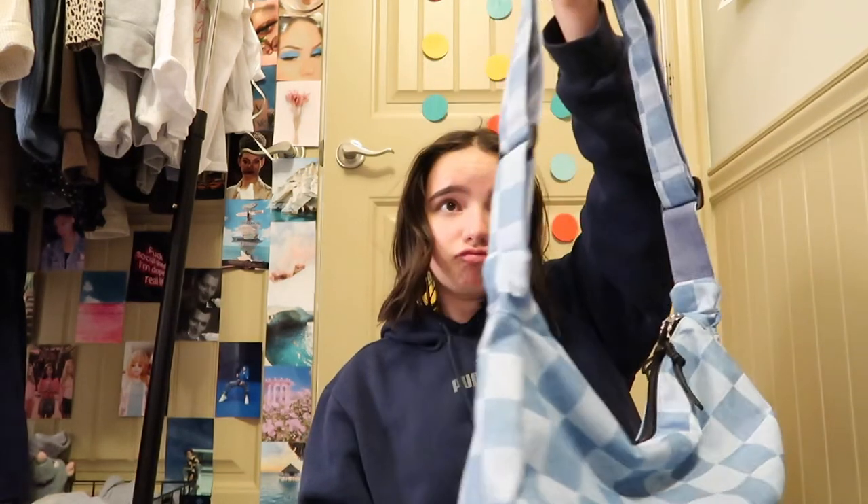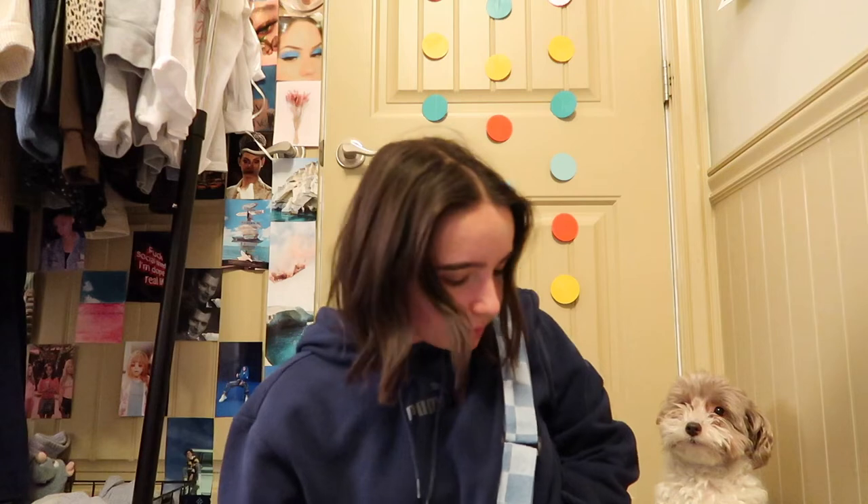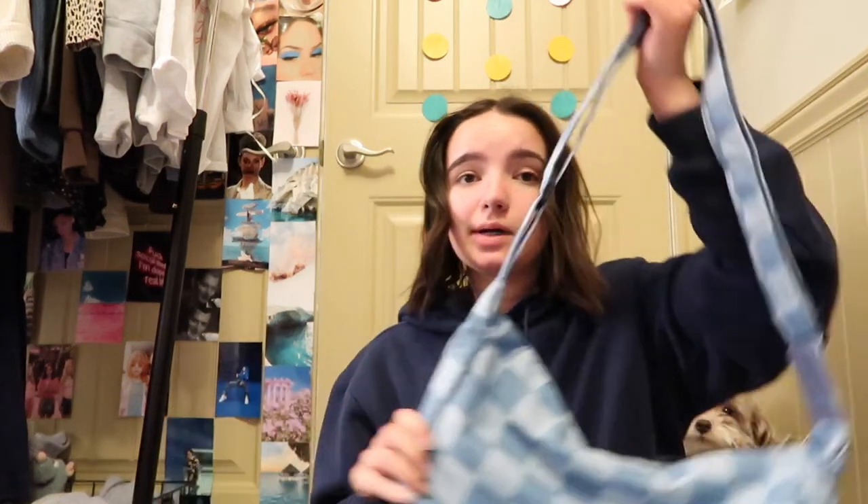The bag is cute — I feel like it could look really cute once it has stuff in it. Moving on to stuff from my mom!